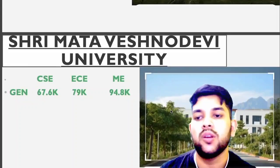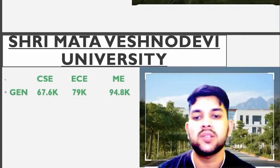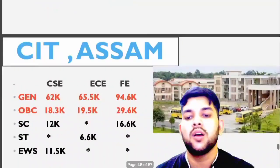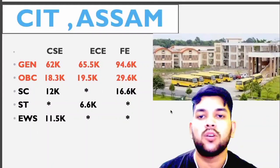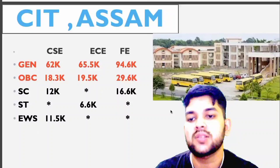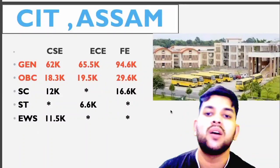Srimata Besnodevi University has no category-wise cutoff — only general cutoff available: 67,600 for CSC, EC 79, and Mechanical up to 95,000. Central Institute of Technology, Assam: General 62, OBC 18.3, SC 12,000, EWS 11,500 — for CSC. For EC and FE you can check sidewise.